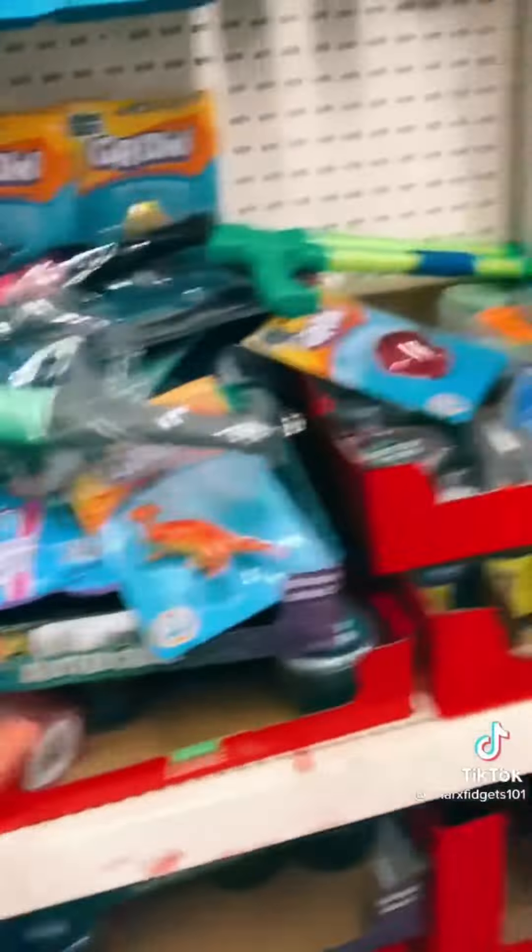This isn't a fidget, but they have these tiny mini hands here at Five Below. Now we're at Dollar Tree — they have a lot of putties and slimes, stress balls, and I found these mochis and all of these Orbeez balls. Oh my gosh, they have the banana one!